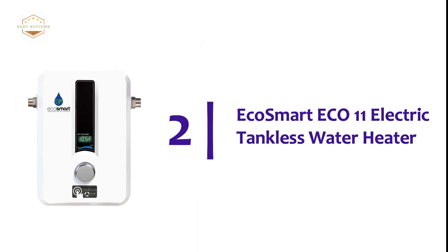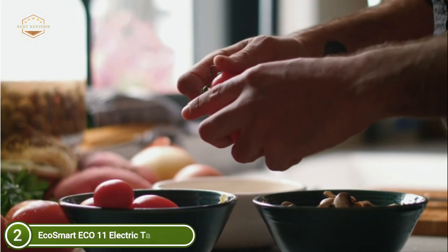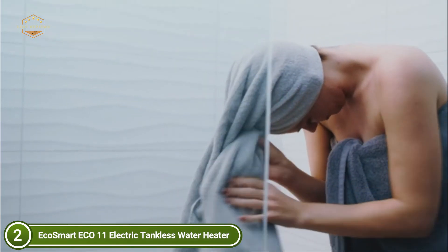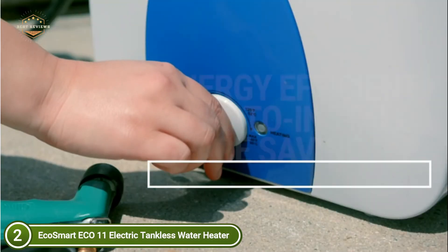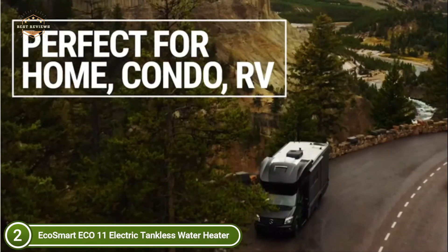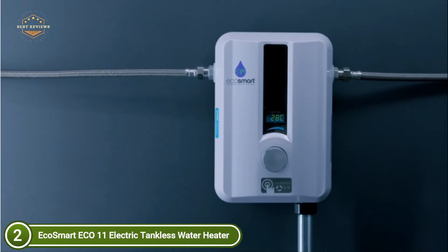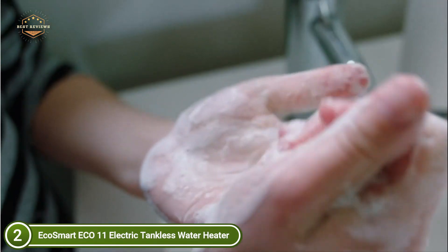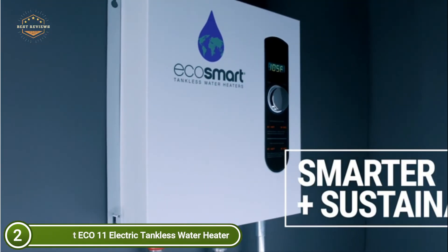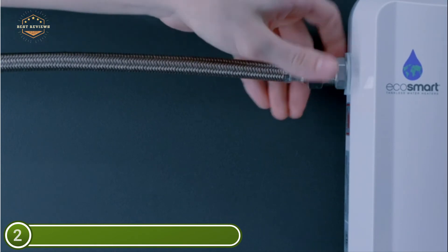At number 2, the EcoSmart ECO 11 Electric Tankless Water Heater. It provides a constant supply of hot water that is never drained. Continuous monitoring of water temperature and controlled flow rates guarantee effectiveness and consistency within one degree of the desired temperature. EcoSmart units are about 90% smaller than standard tank heaters and can be mounted on the ceiling or near the point of use. They are 100% thermally efficient, heating water only upon request, making them ideal for bathrooms, smaller sinks, offices, break rooms, and various other low-flow or point-of-use applications.